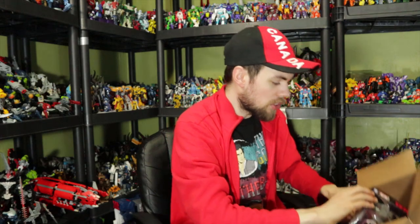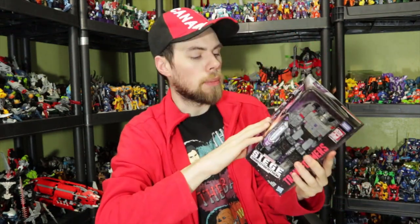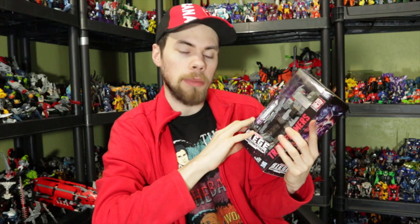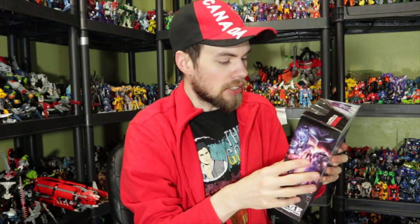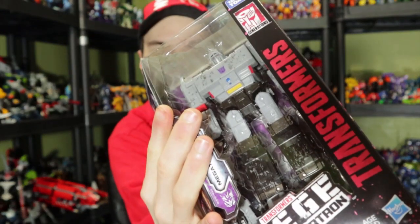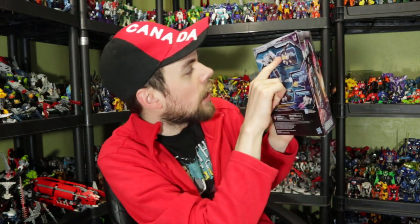Last but not least for this haul is the big one — and he's kind of heavy. It is the Transformers Siege War for Cybertron Voyager Class Megatron. You're probably wondering why I didn't get Optimus Prime — they just didn't have him, so I decided to pick up Megatron and get a good head start with the Siege Voyagers. He's a good-looking figure, all gray, and he looks way better than the Cyberverse version. I also like how his weapons are combined on the back.